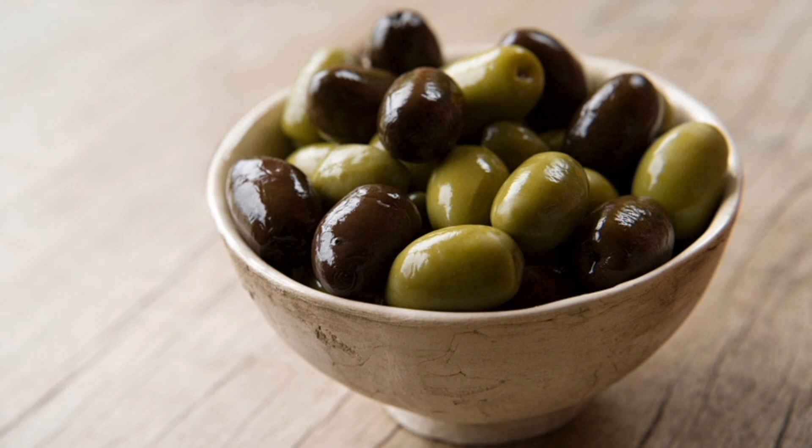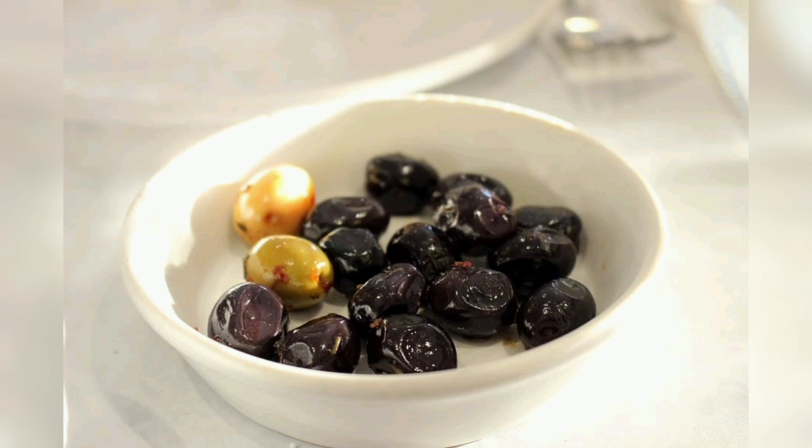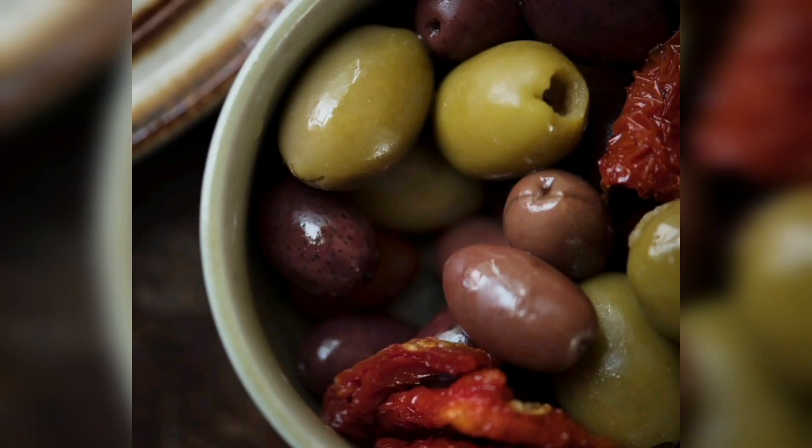Healthy pregnancy: The folate in olives is important for pregnant women as it supports fetal development. Hydration: Olives have a high water content, contributing to overall hydration. Reduced risk of gallstones: A diet rich in olives and olive oil may lower the risk of developing gallstones. Better sleep: The magnesium in olives can help improve sleep quality and duration. Anti-acne: Olive oil applied to the skin may help control acne by keeping the skin moisturized and balanced.